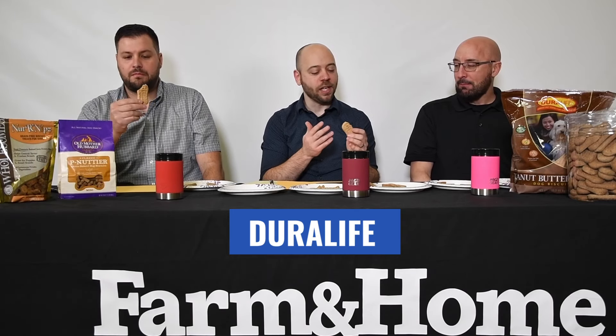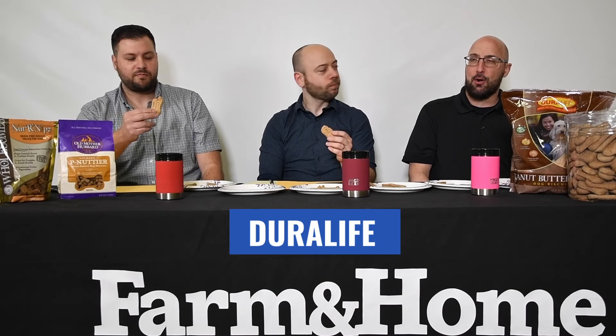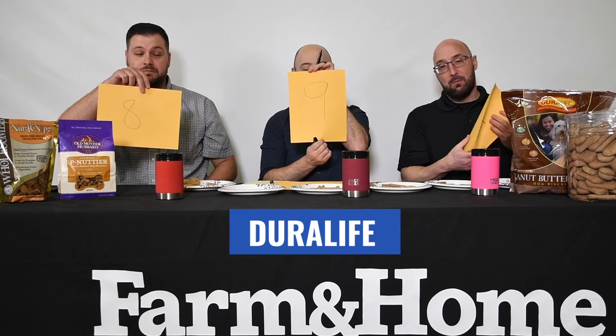Alright, last one — number six, thankfully. It looks pretty crunchy, again looks like a peanut. This is going to be weird to say, but the lack of flavor is enjoyable on this one, because the past three or four have just been rough. This one's not bad — it has a hint of aged cardboard, but it tastes like a dried-out biscuit, a people biscuit, not a dog biscuit. While crunchy, there's still like a yeast factor involved. I could actually eat that one — just need something to dip it in, like queso or ranch. That was my favorite.